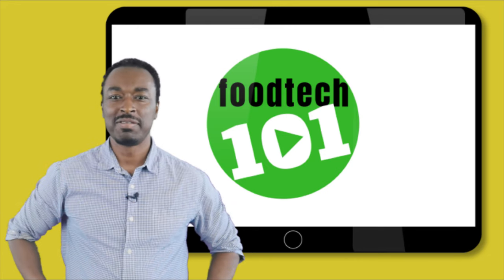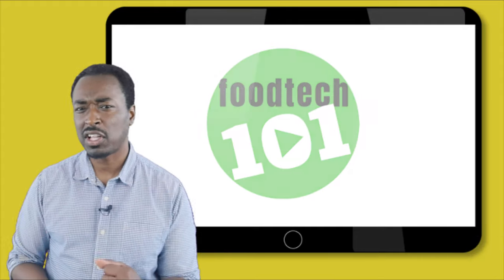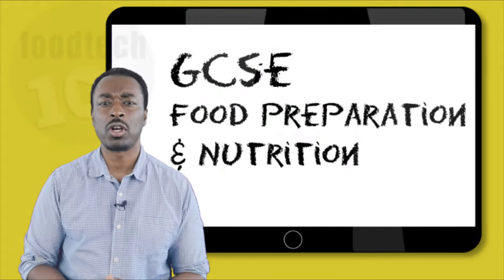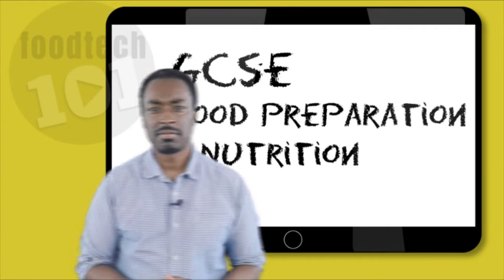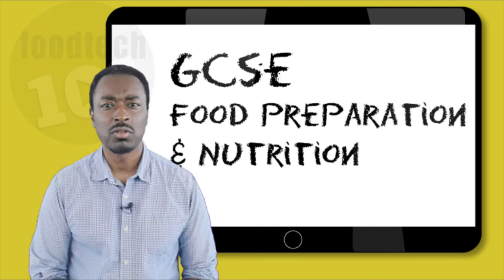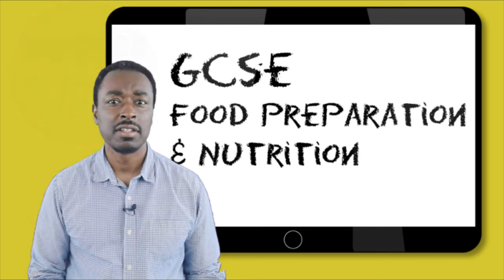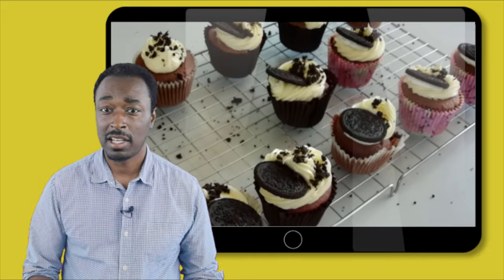Hello and welcome to Food Tech 101. This series is aimed specifically at all those students who have chosen the Food Preparation and Nutrition GCSE as one of their options. But what exactly is this GCSE all about? What kind of stuff will I learn? Well, the first thing to know is that you're not going to spend all your time making fairy cakes and cookies.